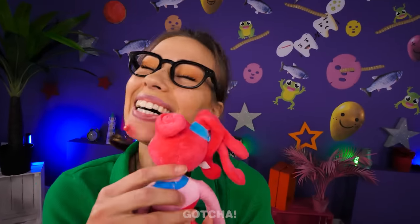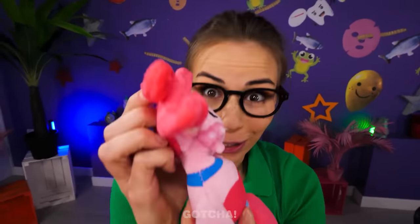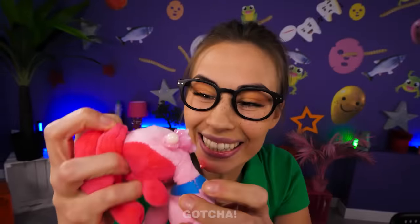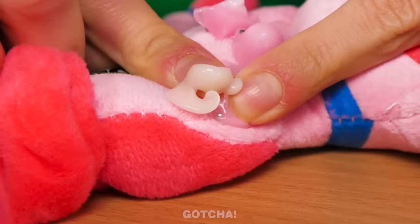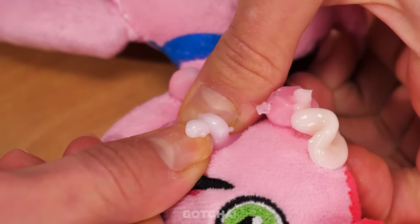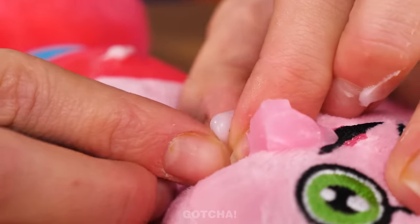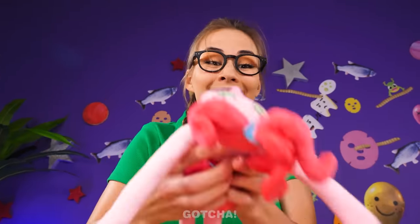Look at Mommy Longlegs! I love her so much! Oh look — she has pimples too! Now I have something to pop! This is a lot messier than Pimple Pete! Hand cream, anyone? This is so satisfying! I'll do another one! Perfect! A derm wouldn't worry about Avery's skills — she's clearly an expert at this!